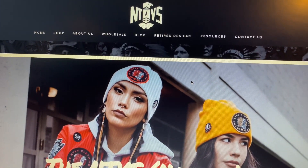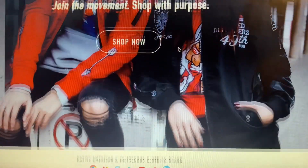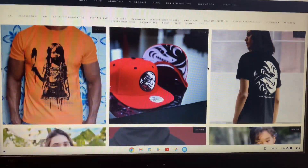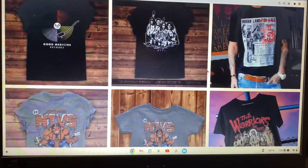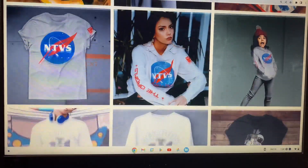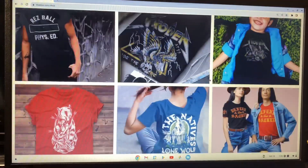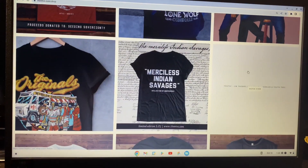Hello everyone, today we're reviewing the Natives brand — a Native American owned clothing company out of New Mexico. They started in 2014 and work with Native Americans from various tribes and indigenous people. They match their ideas and creativity together, and the outcome is some very nice looking stuff with cool designs — sweaters supporting brothers and sisters in Hawaii, some funny stuff, some serious stuff, some streetwear, and a lot of cool variety.